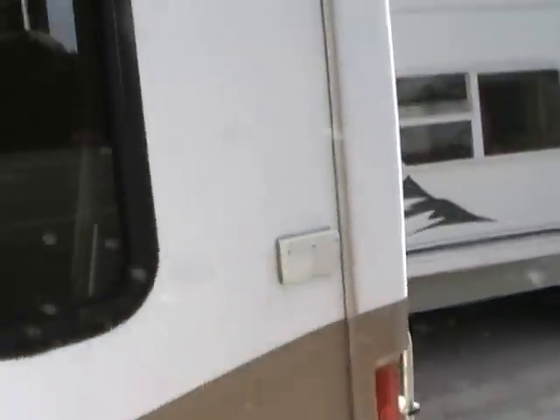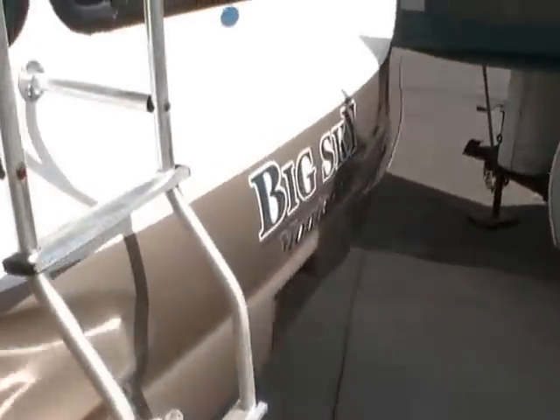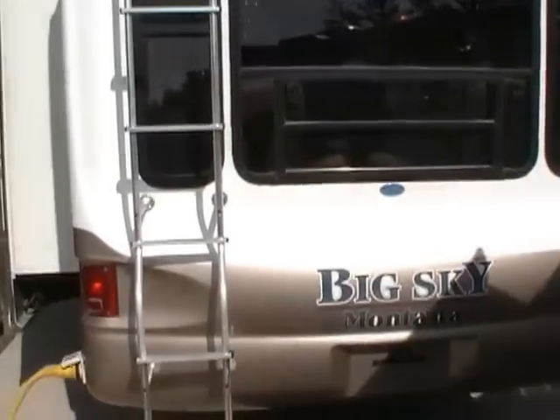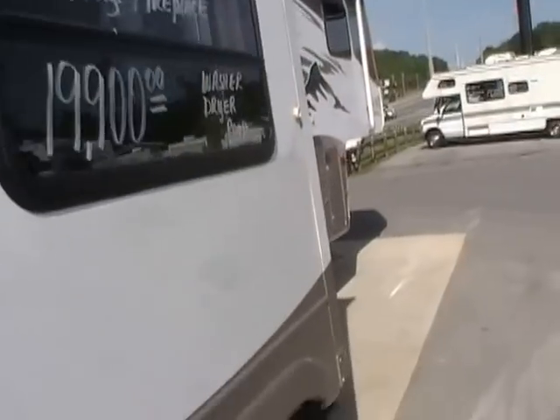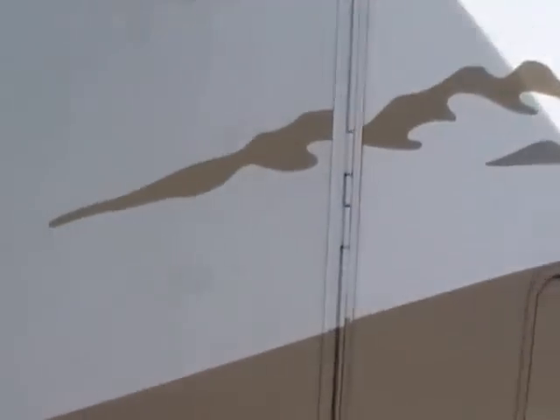It's also prepped for satellite. It's got the overlapping cap on the back. Look at all the tinted windows this RV has got. Rear roof access ladder. This is a very fine RV from a very fine manufacturer, and this is something you will not be disappointed in. Let's take a look inside this Montana Big Sky.